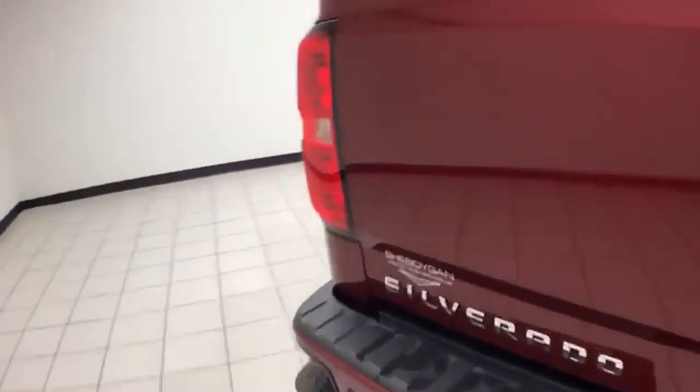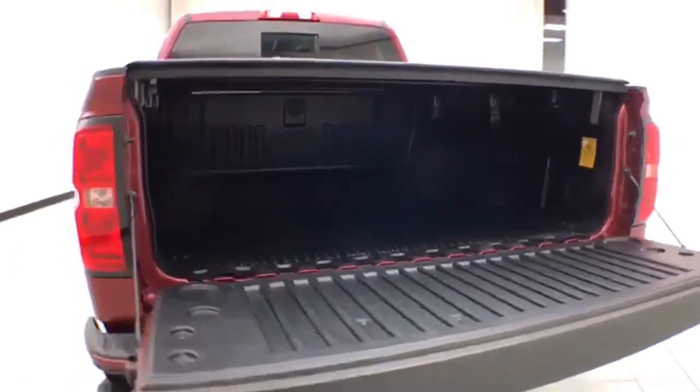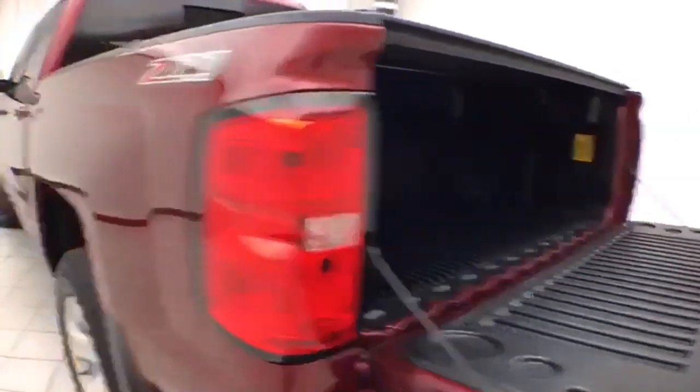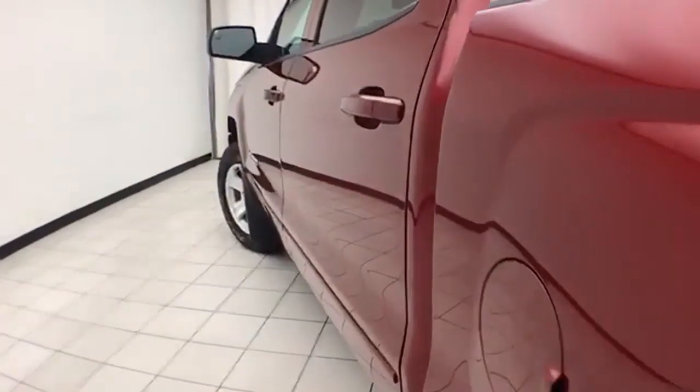The trailering package means that backup camera is perfect for hooking up a trailer without any assistance. It also features an easy-lift tailgate and a drop-in bed liner for protection as well as easy cleaning. No dents or dings in the body.